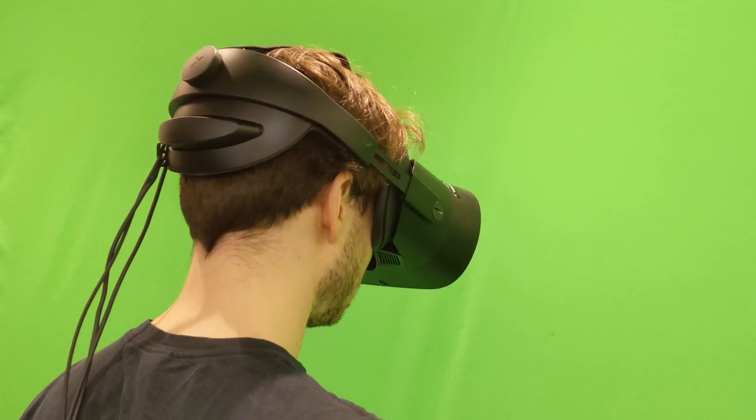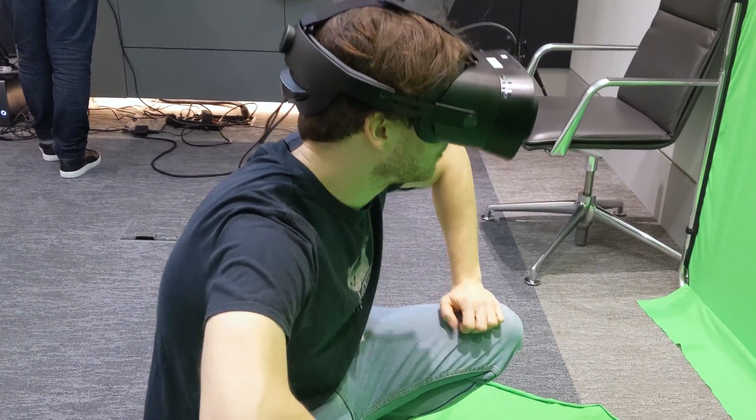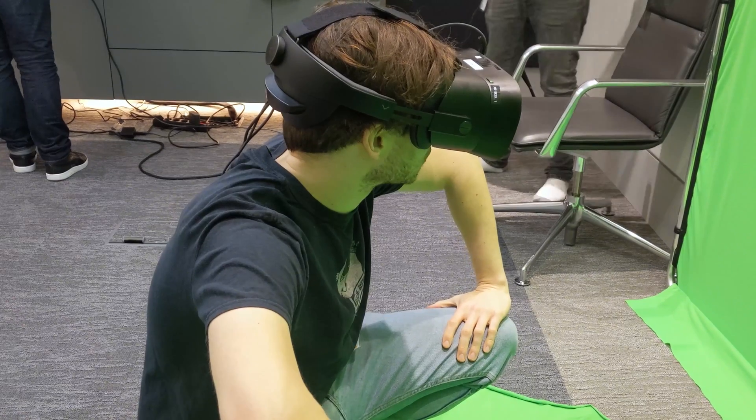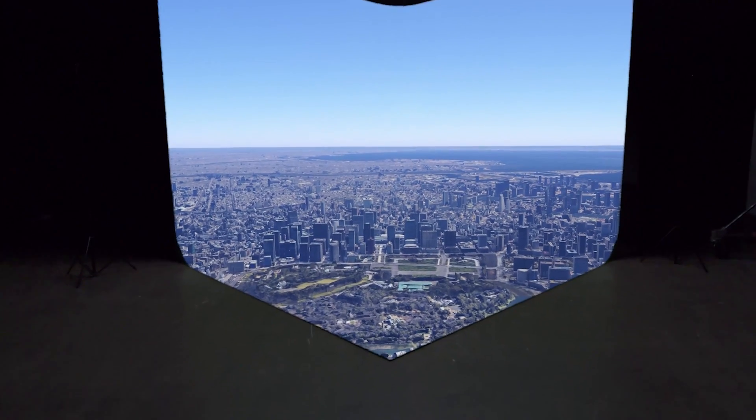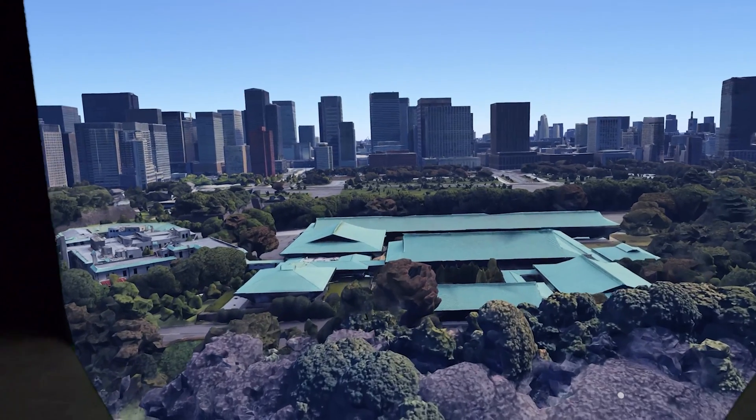Chroma keying uses green screens to place virtual images in scenes — we already see it used in VR in all those Beat Saber videos we watch over lunch. But with this integration, chroma keying works in real-time inside the XR1 using incredibly high-quality pass-through cameras.